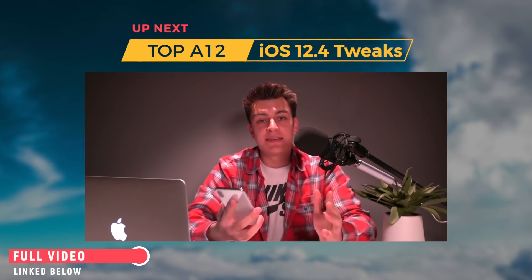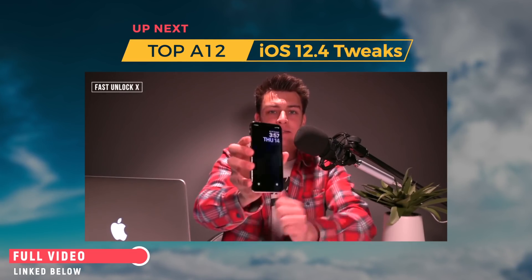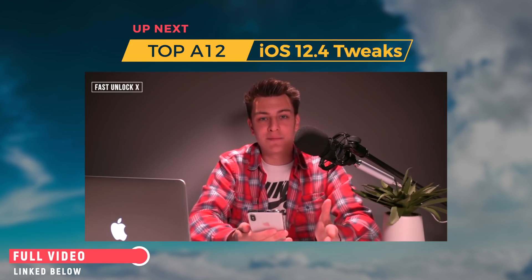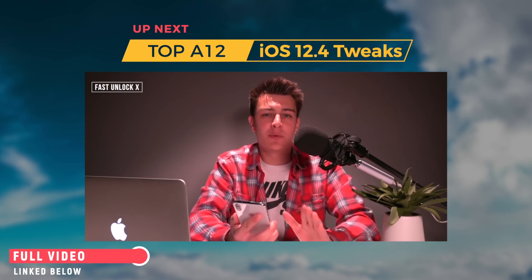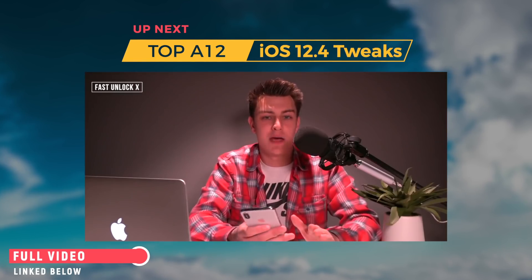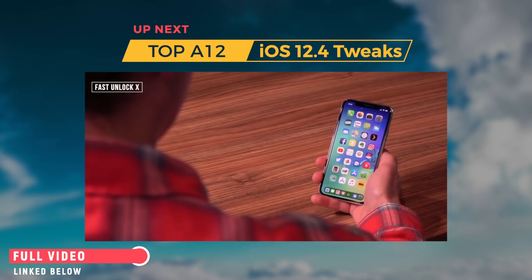For number two, one of my favorites for Face ID devices — this one's called Fast Unlock X. When your device is locked and you tap to wake it, normally when Face ID recognizes your face you still have to swipe up from the lock screen. But with this tweak enabled, when your face is recognized, the phone automatically takes you to the home screen — no need to swipe. You just look down at your phone and you're taken straight in.